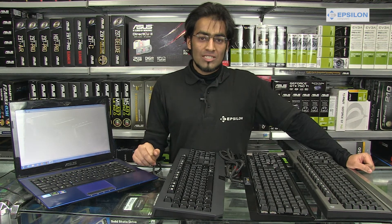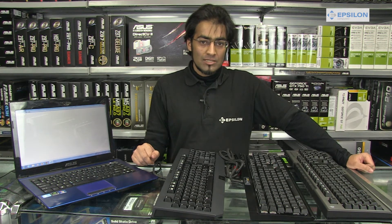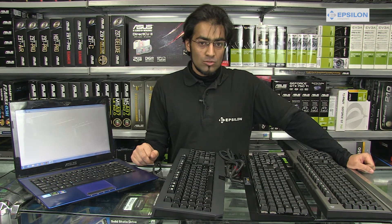Hi guys, today we're going to be talking about the different types of mechanical keyboards you can get. Mechanical keyboards are beneficial for both typists and gamers as they are more responsive than membrane keyboards.